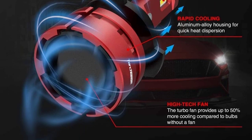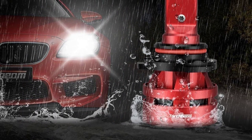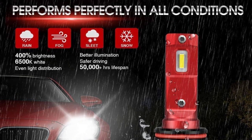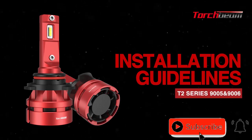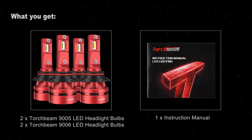Installing the Torch Beam T2 is a breeze thanks to its durable, plug-and-play design. Unlike other LED headlights, no tools, complicated wiring, or difficult modifications are needed — it's a hassle-free upgrade that only takes a few minutes. The improved beam pattern helps prevent excessive glare on the road, making it safer for oncoming traffic.